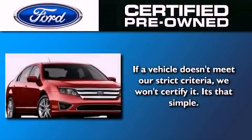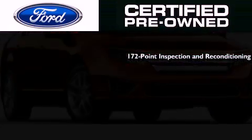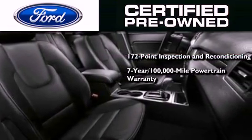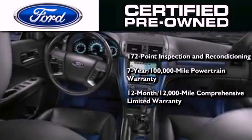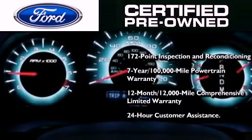The Ford pre-owned certification includes a 172 point inspection and reconditioning process, a seven-year 100,000 mile powertrain limited warranty, a 12 month 12,000 mile comprehensive limited warranty, plus Ford Motor Company's 24-hour roadside assistance program.